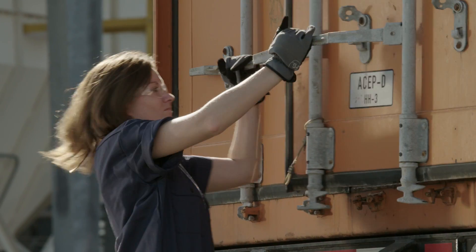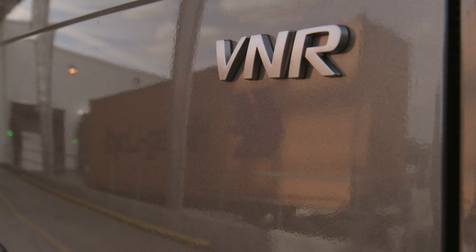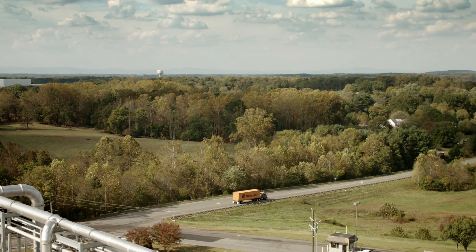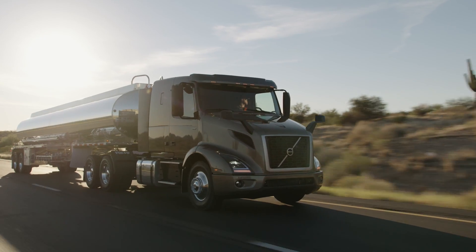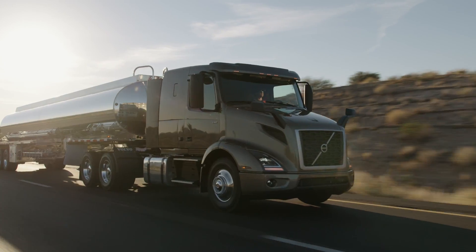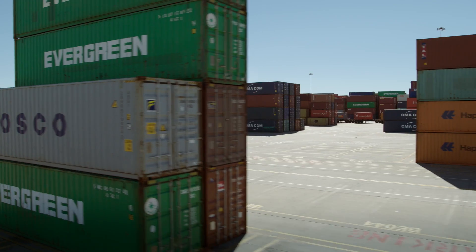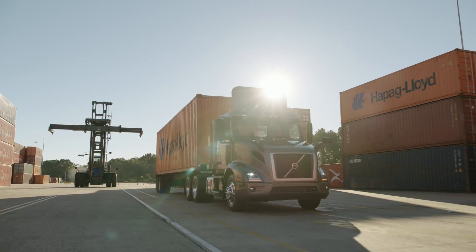It takes drivers that aren't as fuel-efficient and makes them more fuel-efficient overall. Having the iShift is a great way to attract drivers. A lot of fleets are using that as a tool to attract and retain drivers for longer, and we've seen it lower the cost of training because it's easier to learn how to drive with an iShift.